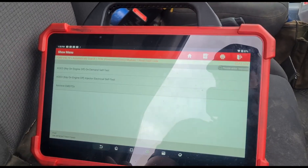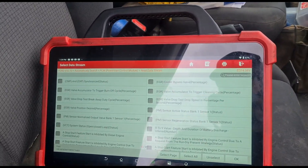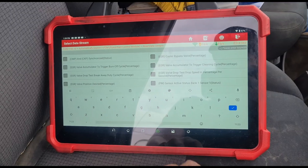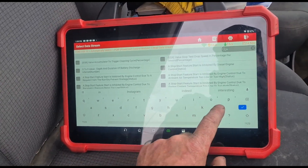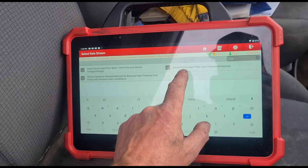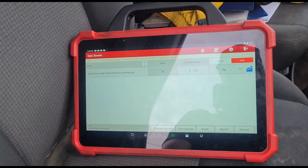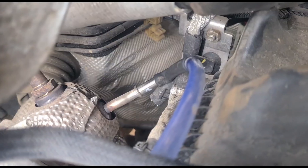If we go to the data stream, this is where they've gone a bit stricter now with these Euro 6s. A Euro 5 vehicle wouldn't really be giving you a fault right now, but because it's Euro 6, the tolerances are a lot less. Let me go and plug the pressure sensor back in.